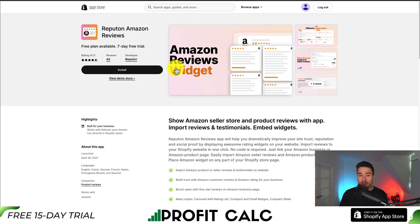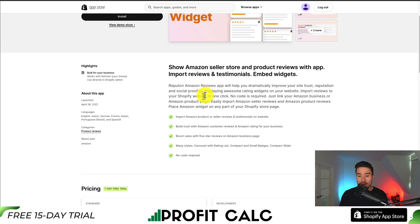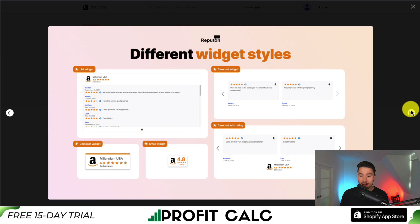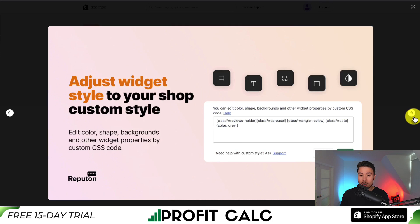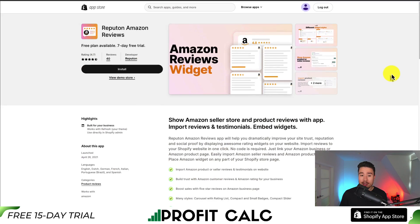For our next app, let's take a look at Reputon Amazon Reviews. You can show Amazon seller store and product reviews within this app in just one click — no code required. Just link your Amazon business or Amazon product page to easily import these seller reviews. You can change the different widget styles and have this easily embedded in your store. You can also add product reviews to specific product pages, filtering out bad reviews and having up to 30 reviews show per widget. You can customize the widget style to match your Shopify store theme, and it is adaptive to mobile. It will also display that these reviews are from Amazon, which can add further trust as people tend to really trust Amazon reviews.